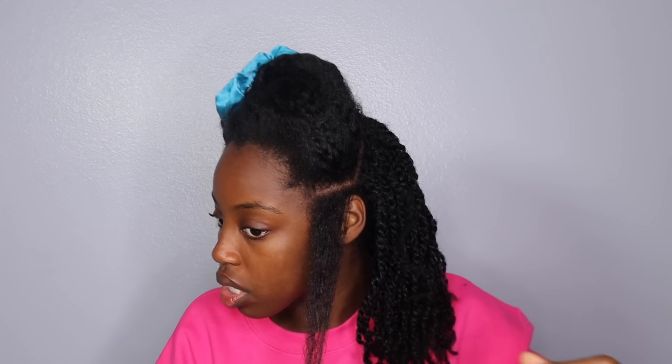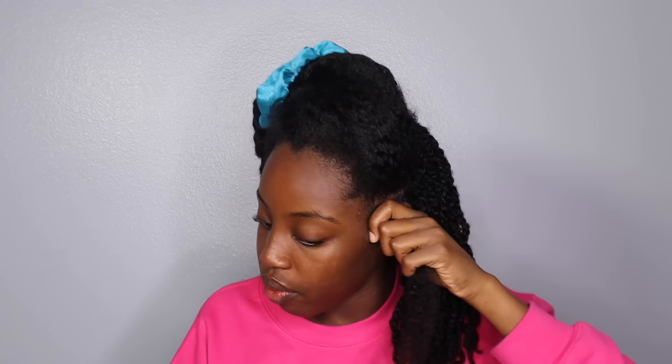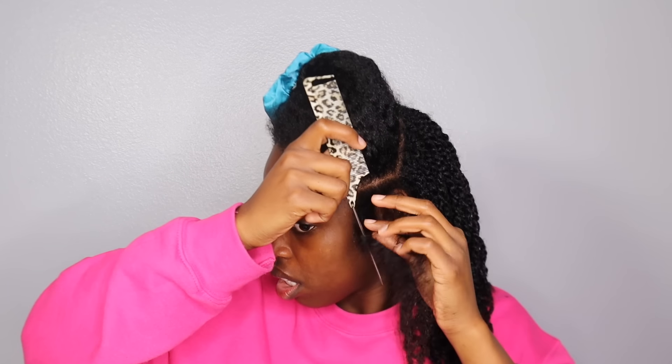I did them really small, as you can tell. I'm going to split this section in half and start twisting. When you're twisting your hair, make sure it's even on both sides so you don't run out of hair at the bottom. I've also been detangling with a Denman brush. Once I get to the bottom, I don't twist all the way — I just coil it around my finger and leave it like that. This is what that first twist is looking like.